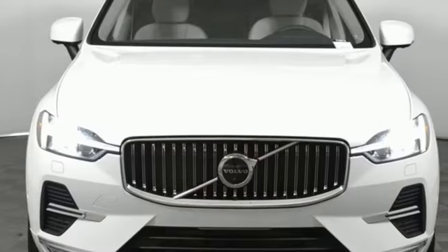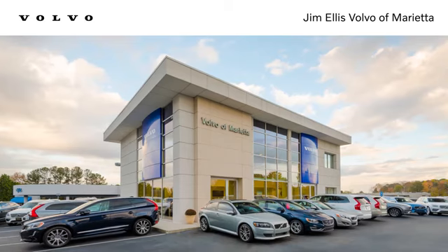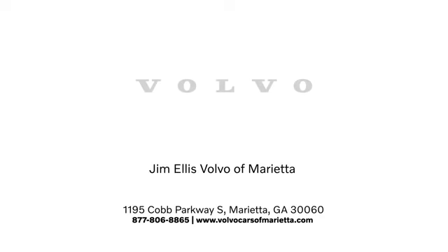Safety first — it's how Volvo rolls. The time is now. See it for yourself today. Stop in or contact us today. We're conveniently located at 1195 Cobb Parkway South in Marietta.